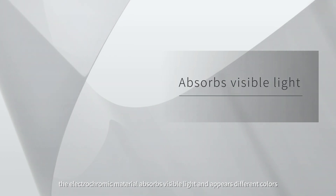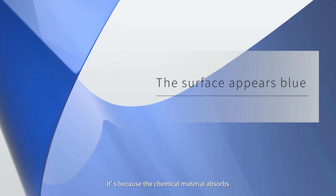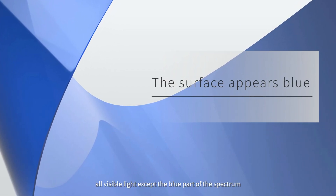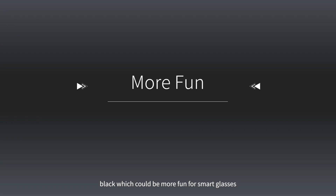When activated, the electrochromic material absorbs visible light and appears in different colors. For example, if the film appears blue, it's because the chemical material absorbs all visible light except the blue part of the spectrum. Similarly for magenta, yellow, green, and black — which could be more fun for smart glasses.